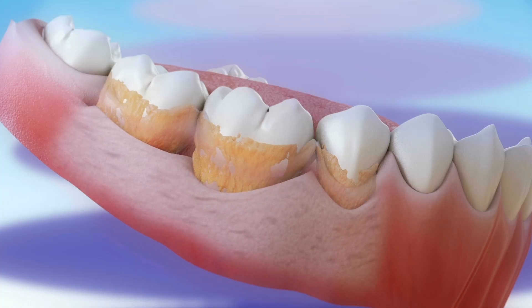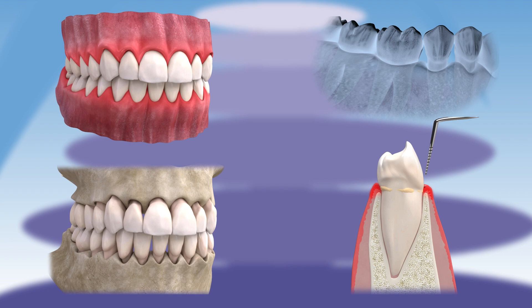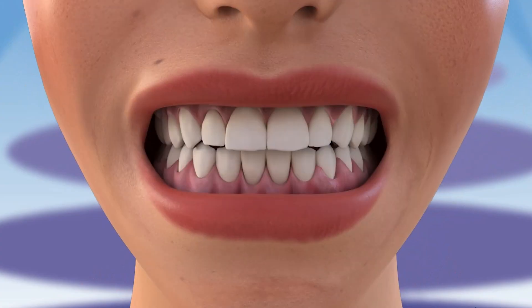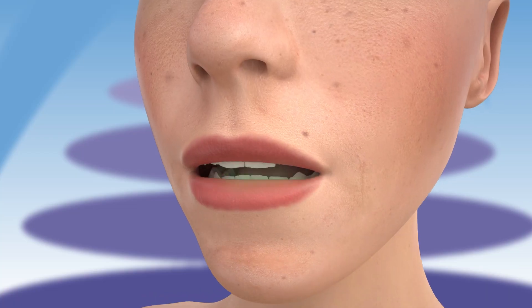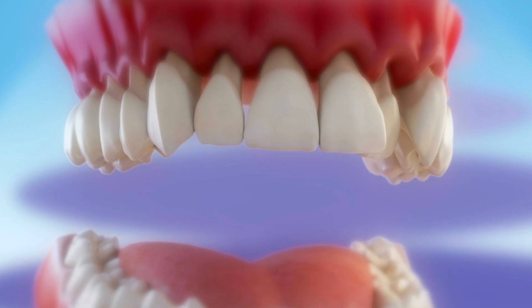Periodontal disease is a common but preventable gum condition affecting the tissues surrounding teeth. It often results from poor oral hygiene, although other factors such as tobacco consumption and certain systemic diseases such as diabetes can also contribute. The main symptoms are bleeding gums, bad breath, and in more advanced cases, tooth mobility due to bone loss that supports teeth.